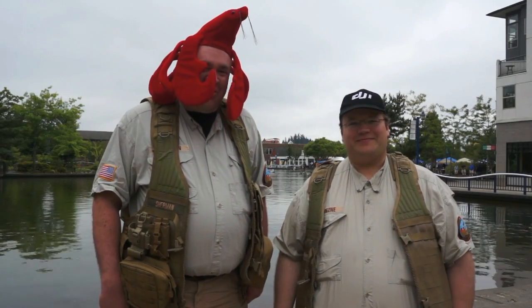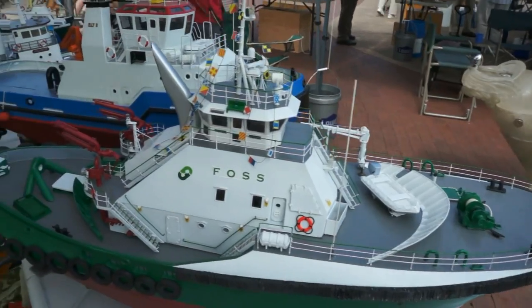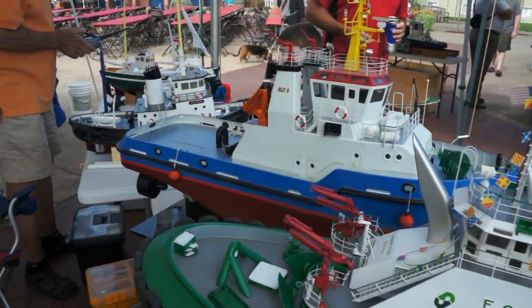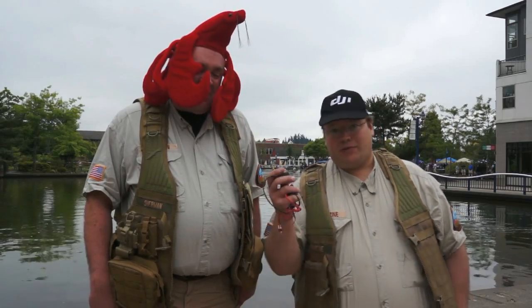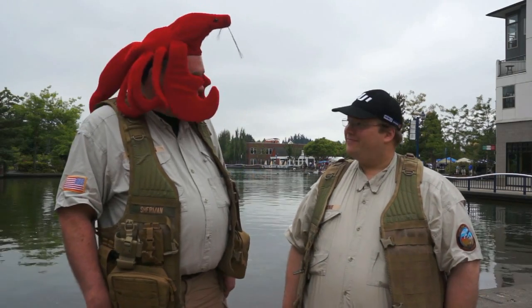Roswell Flight Test Crew here for the 2012 Tualatin Crawfish Festival to check out the big RC boat regatta they do every year. One of the things we're going to do is outfit a couple of the boats with an FPV rig so we can show these pilots how we roll. Let's do it.